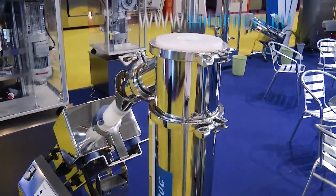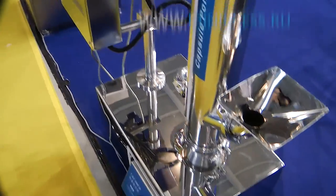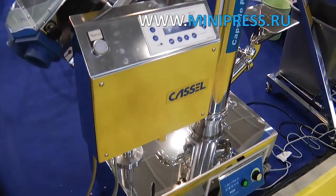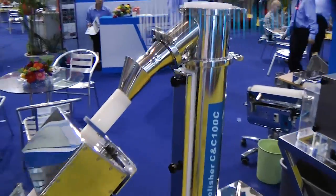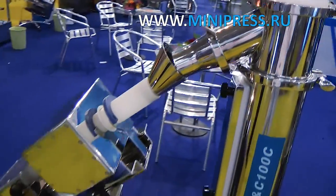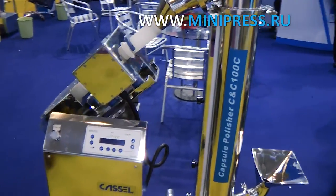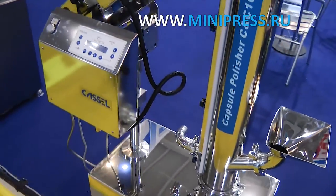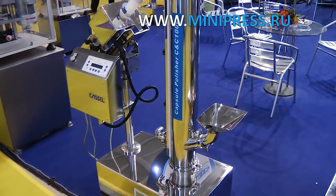One month after signing the contract, the manager called me and told me that the equipment was ready, and a week later delivered it. The automatic machine was made in stainless steel. It consisted of a hopper where the capsules were loaded and airflow was used to de-dust them. Then in the polishing hopper, brushes polish and remove dust particles from the surface of the capsules. The airflow rate is adjusted by the operator using buttons on the control box.